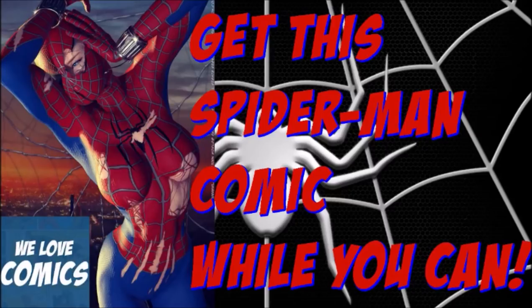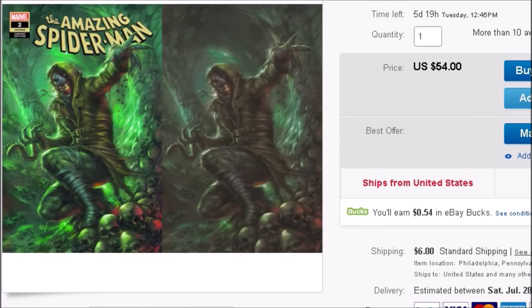Let me show you the books I'm recommending that you get as soon as possible. Here on eBay, these are the two books you want to pick up — this is Amazing Spider-Man number 2, which just came out yesterday on the 25th. This is the Lucio Parrillo variant set: on the left is the regular edition and on the right is the virgin variant. The combination of the two is around $54 — you can make an offer, so try to get the lowest you can.